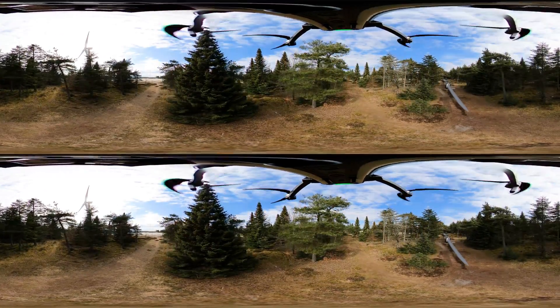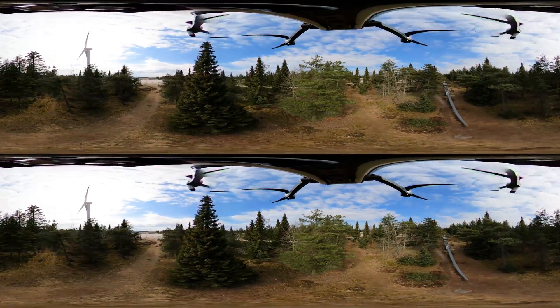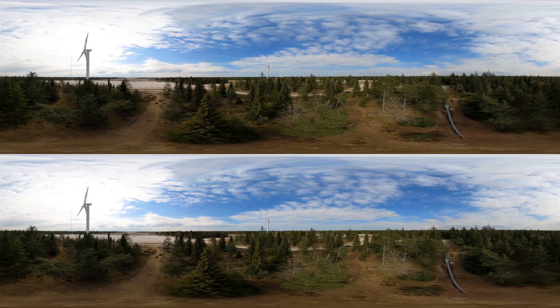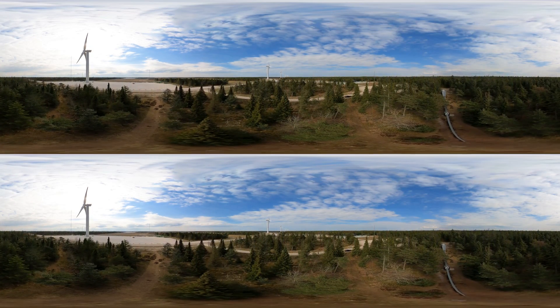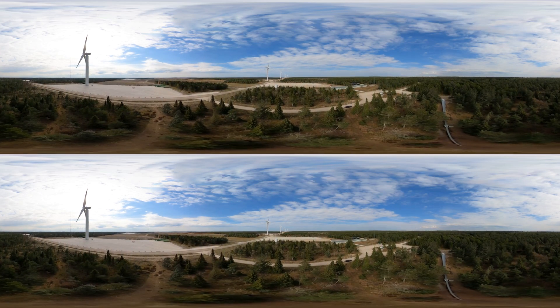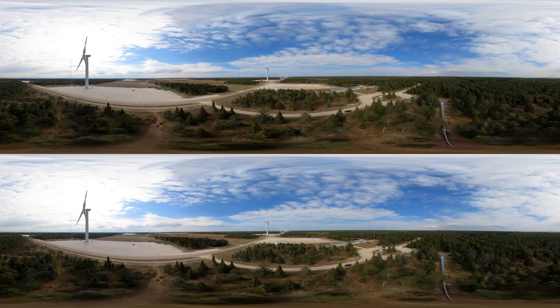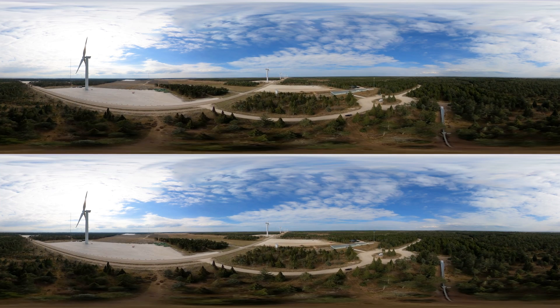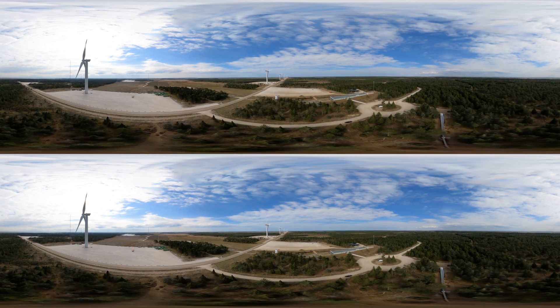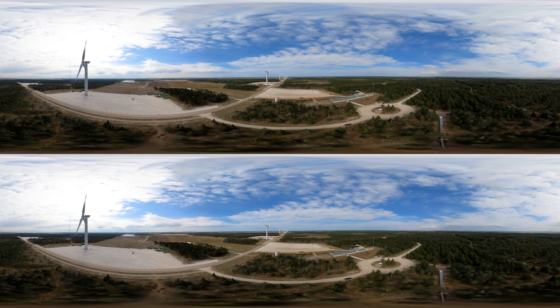For many years Denmark has been a hub for test and demonstration projects in the global wind industry. Practically any part of a wind turbine can be tested here. By testing each component in the turbine, as well as prototypes, potential design and production errors can be identified and corrected. This is important to ensure product quality for developers and investors.